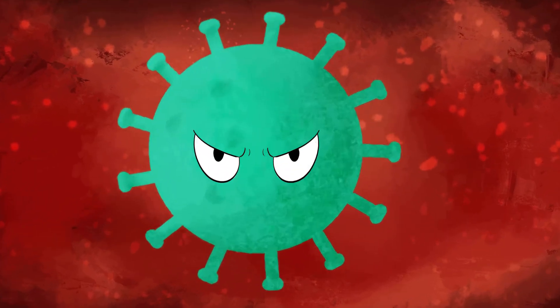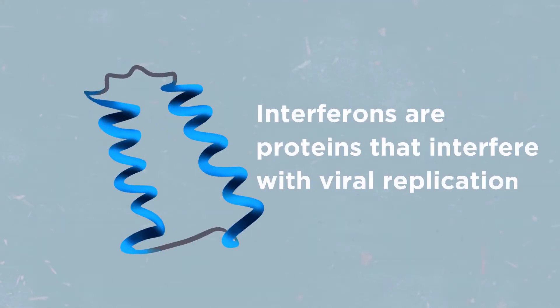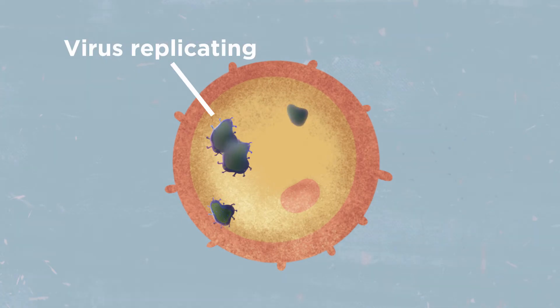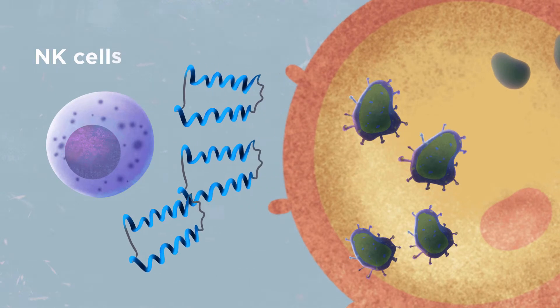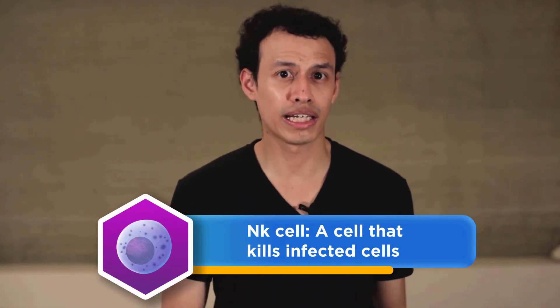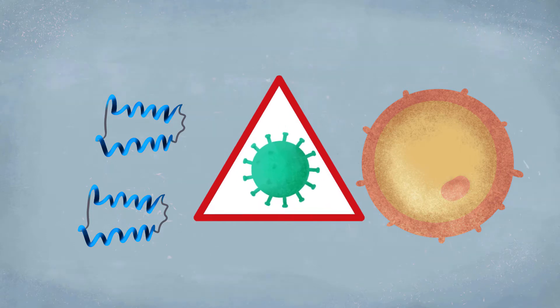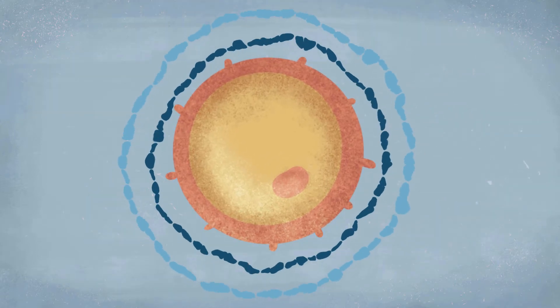SARS-CoV-2 initiates its own response to suppress our immune system. A common way for the innate immune system to be activated is via signaling molecules called interferons — proteins that interfere with viral replication. When a cell detects that it has been infected, it will quickly make and release interferons that stimulate natural killer cells and other immune cells. Interferons do this directly and also by inducing a fever. They also alert healthy neighboring cells, which will tighten their security and set up a defensive response to eliminate or inhibit the replication of the virus.